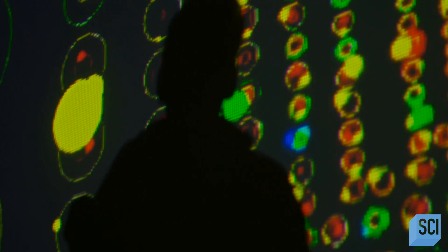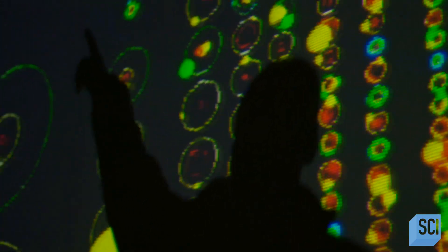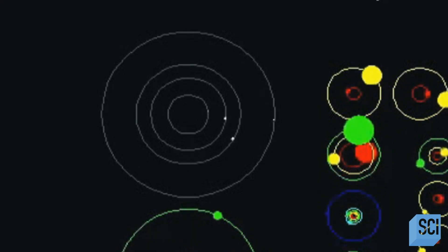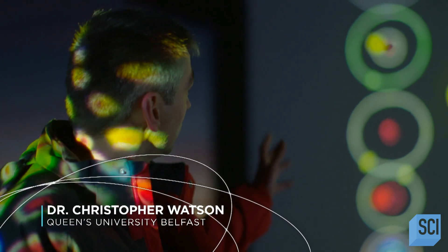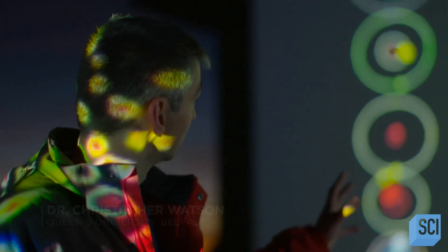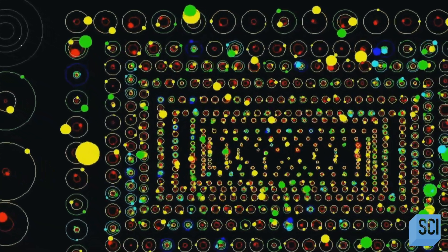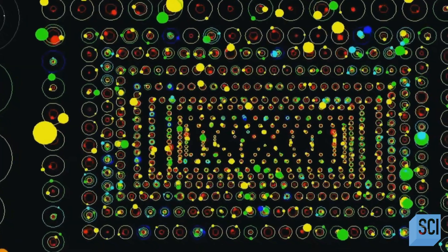We can now see that our own beloved solar system is the oddball in the galaxy. Up there on the top left, you can see the orbits of the four innermost planets of our solar system, from Mercury out to Mars. And what you can see is the huge diversity of all the different planetary systems. Each set of rings shows a different planetary system, and each blob a different planet with its size in orbit.